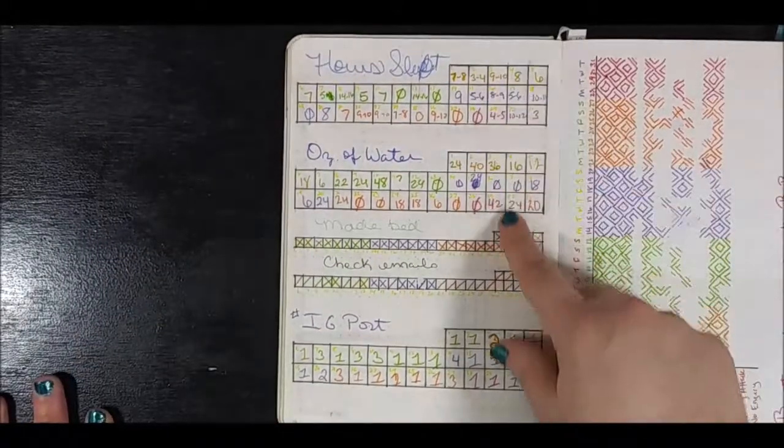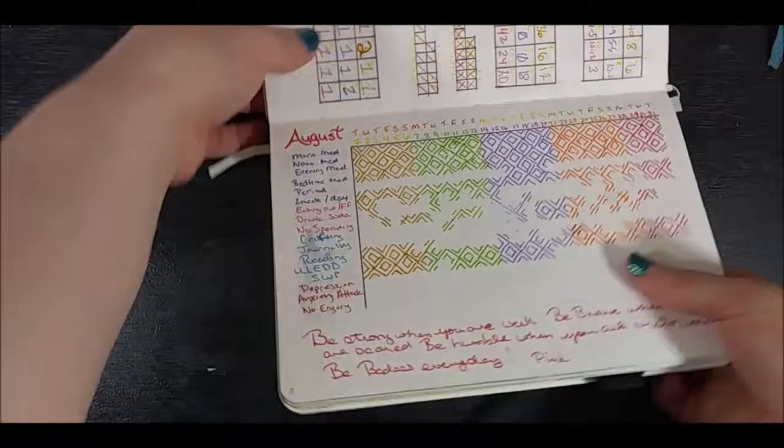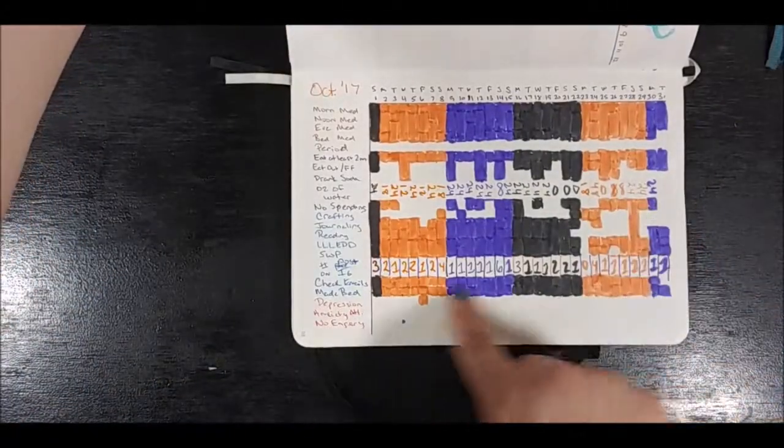You don't have to have that major tracker I showed you first, or any separate tracker. You could put it on your weeklies and track whatever you want to track. I switched it up a little bit — I put some X marks but mostly numbers. This here was July 2017, when I did a sleep log, though I'm not sure I was doing it correctly because I wasn't really sure when I was going to sleep. But then I started putting numbers here and here.